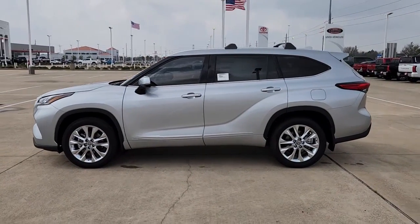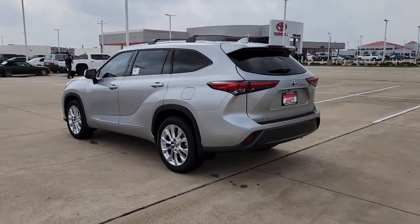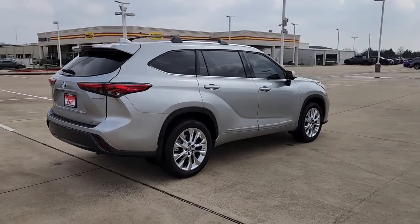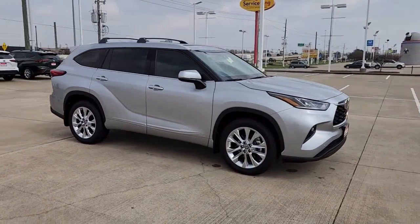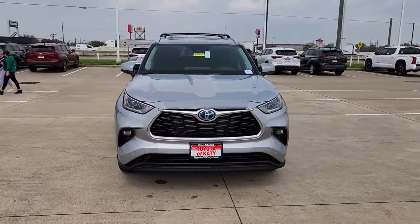Hop into the 2023 Toyota Highlander. This smooth riding, solidly built Highlander is ready to meet your family's needs. With seating for up to eight, a spacious, quiet cabin, plenty of cargo space, and the latest safety and driver assistance technology, this reliable and efficient crossover will help you navigate every adventure with ease.